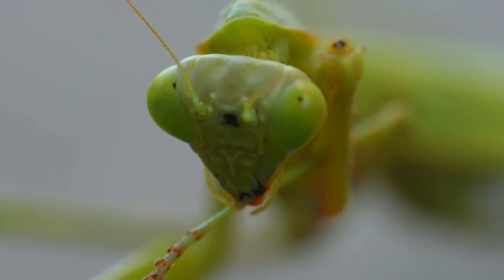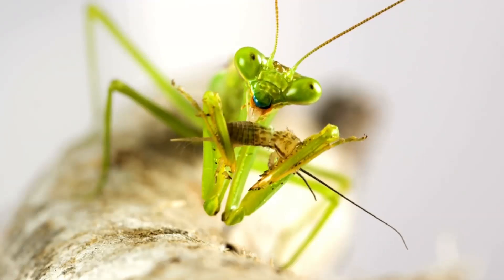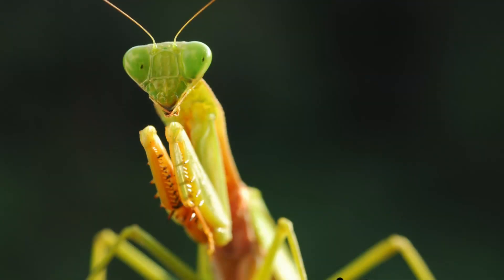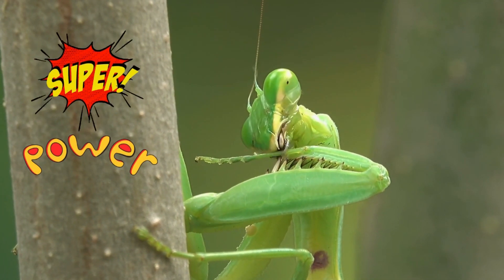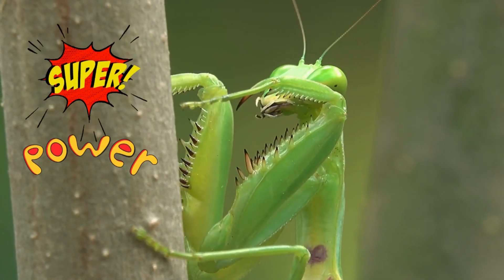The mandibles are strong, curved, and sharp, designed to grasp and slice through the body of their prey to help the praying mantis chew their food. Praying mantises have three pairs of legs. The front pair are for catching prey, giving the appearance like they are praying. They are the only insect in the world that can turn their head 180 degrees, which gives them a wide field of vision. This superpower is very useful for hunting prey.